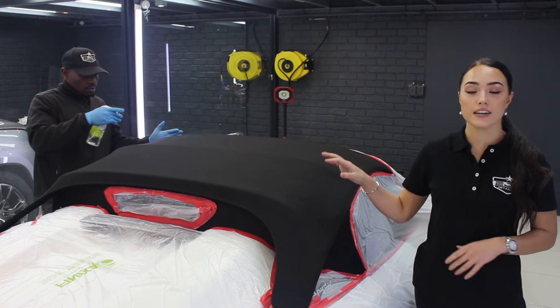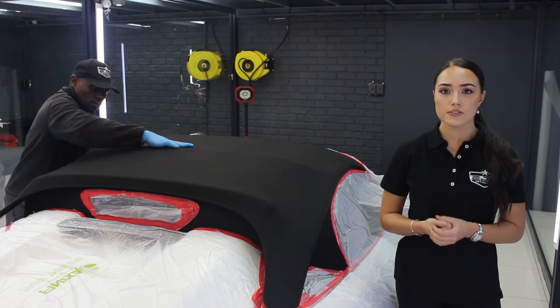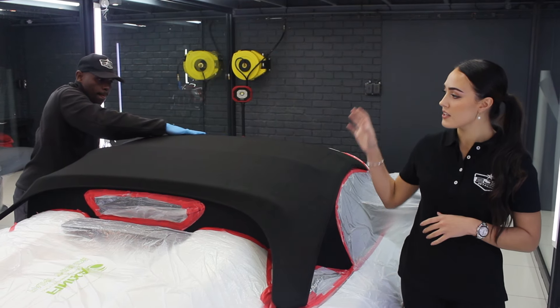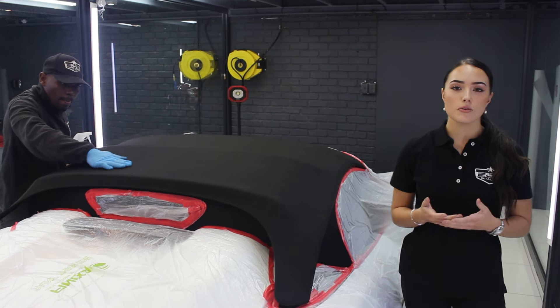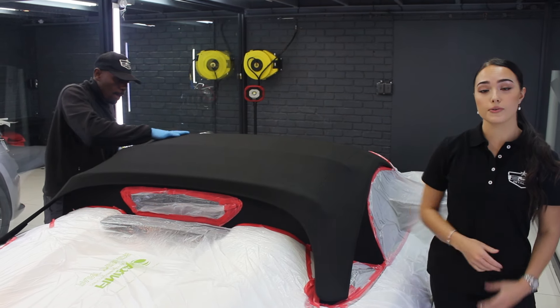Moving on to the last step, we are now coating the roof with a Gion fabric coat. This just makes the roof hydrophobic and it also helps to protect against various elements that can cause damage, for example UV rays which usually fade the color of the roof.